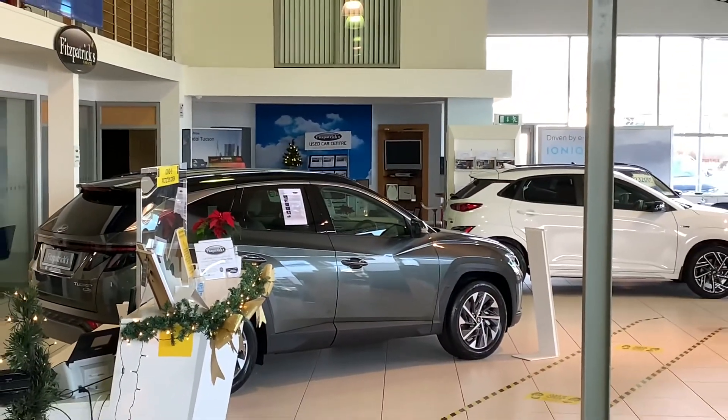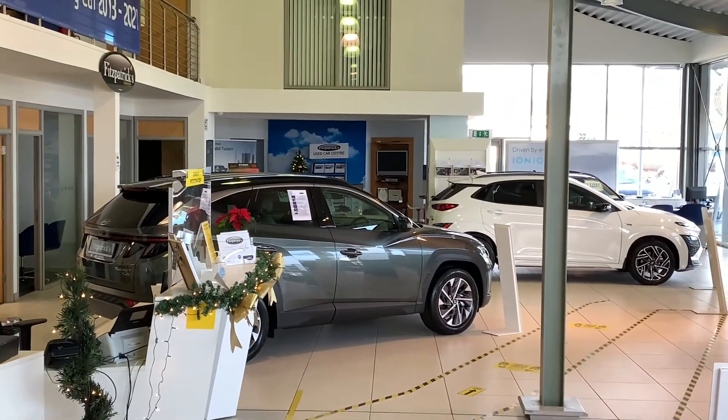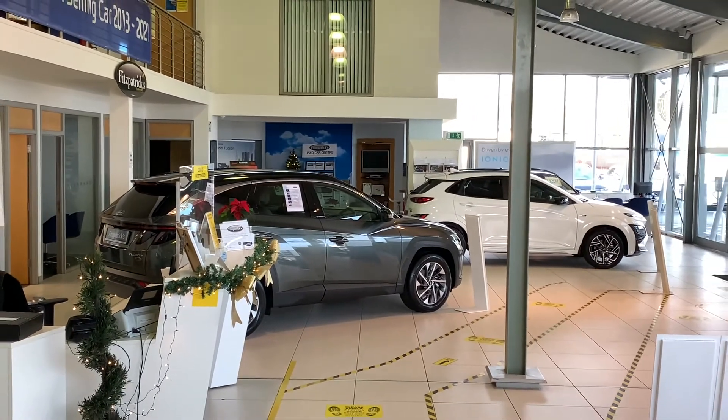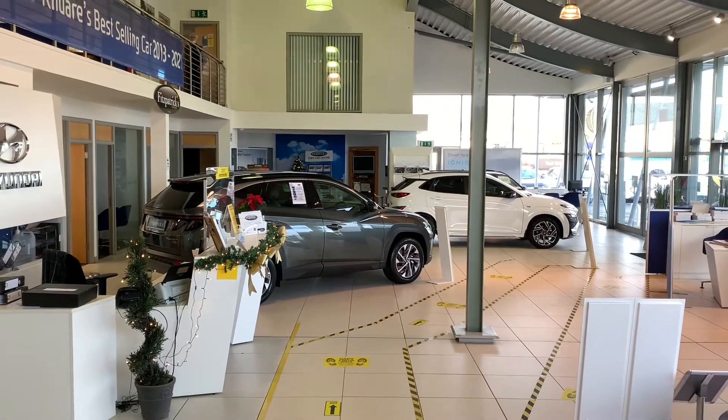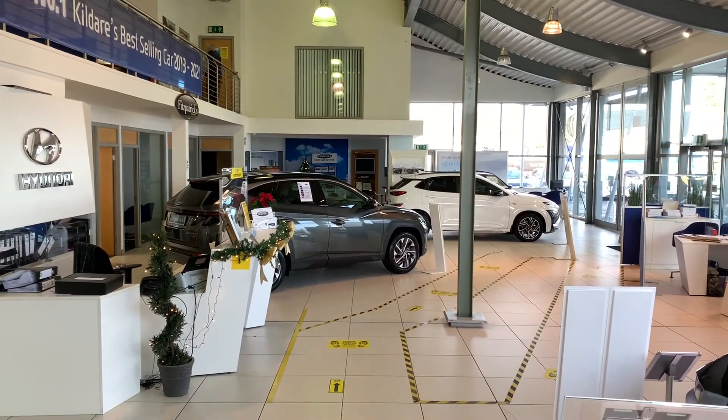This technology will actually continue to improve as well, because it's going to start to include features like a 24-hour system, which means if it detects movement at the back of the car, it will actually honk the horn, flash the lights, and if you have the Blue Link app downloaded, it'll also send you a text message. That is really going to be useful, and it will become more common on modern Hyundais going forward.